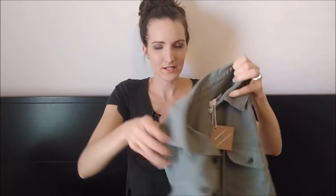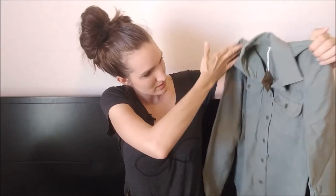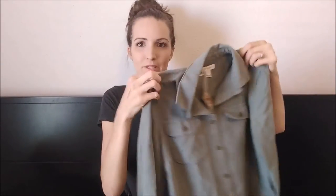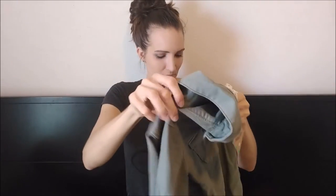I kind of wanted to get something — they call this like an olive green on the site. It looks a little lighter than I was expecting. But it'll be nice for fall when it's a little bit chilly and you just want to wear something over. It's pretty thick material, but it looks quality. It looks nice. I'm going to like it. So I hope I like it on.